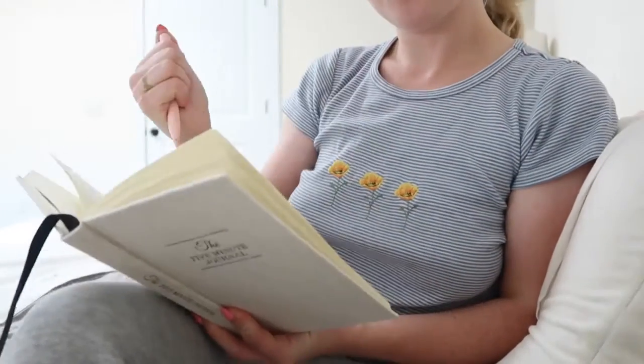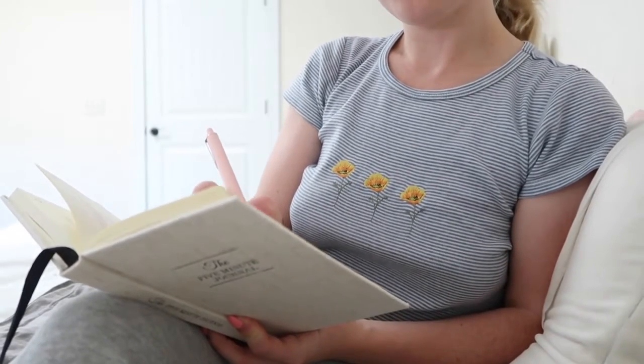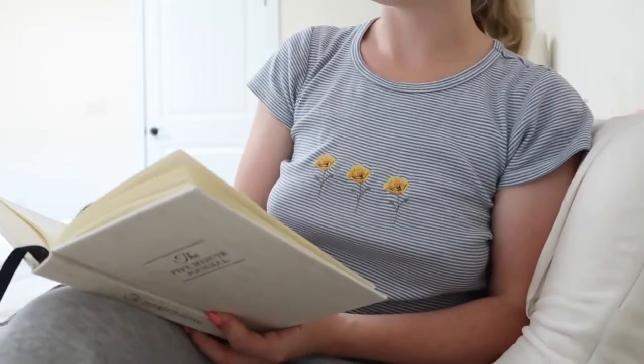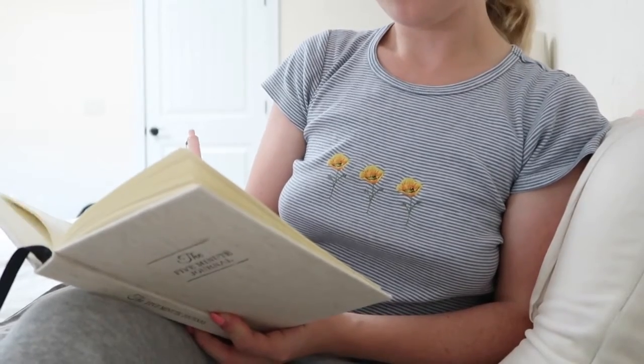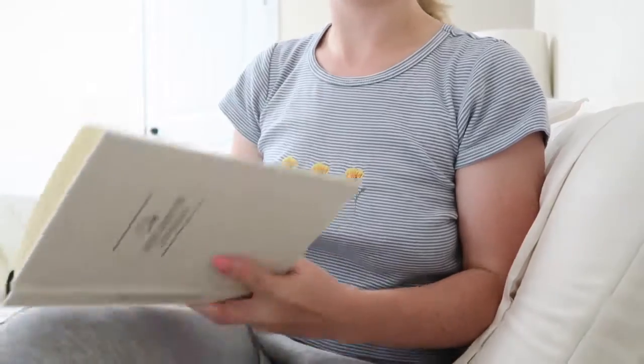The first thing I like to do in the morning — I don't always do this, but I've been trying to journal using my five-minute journal, just to get the day started off on the right foot in a mindful way.